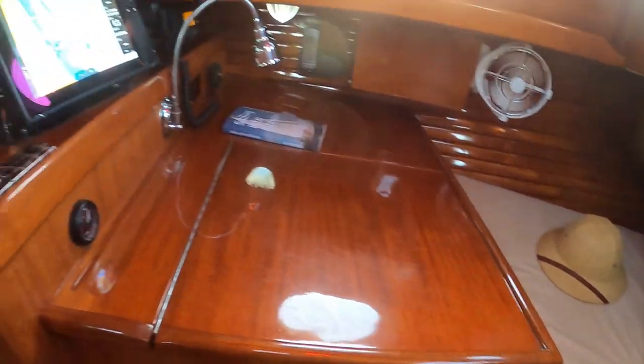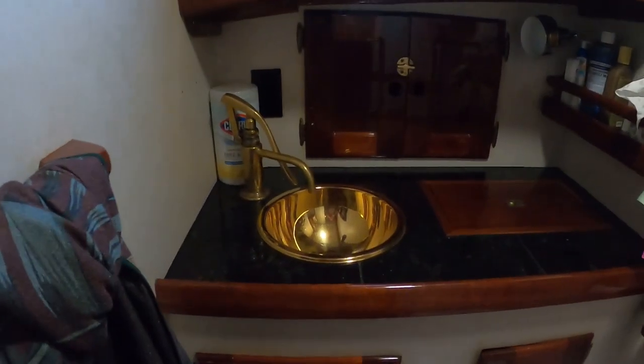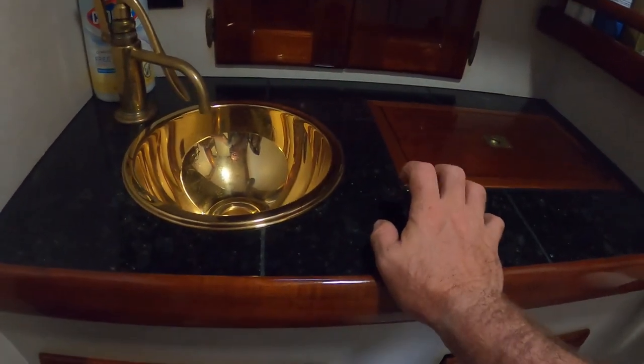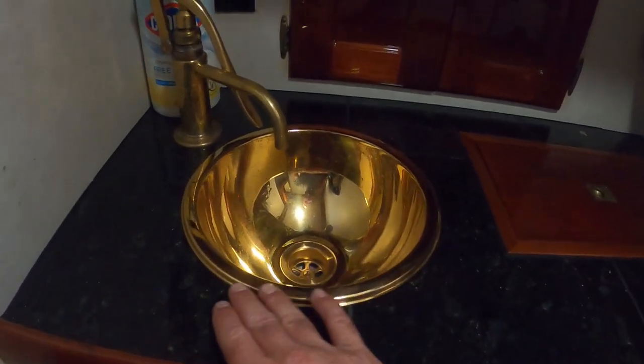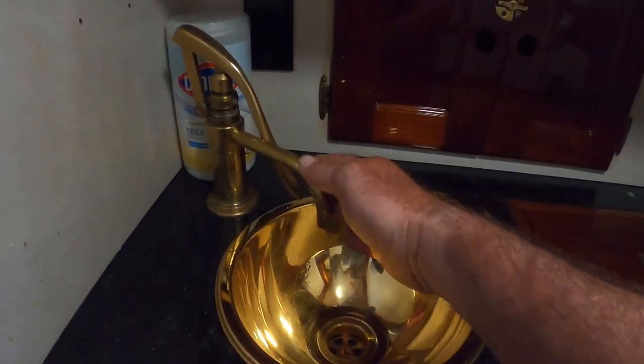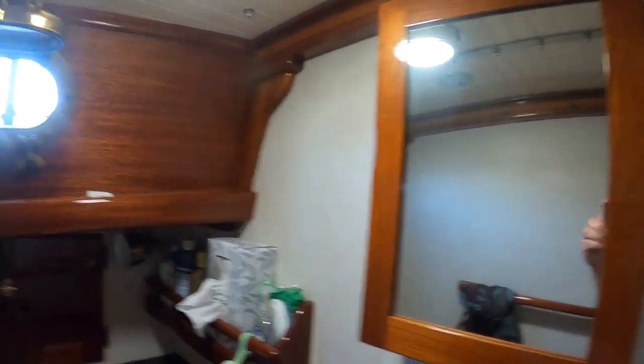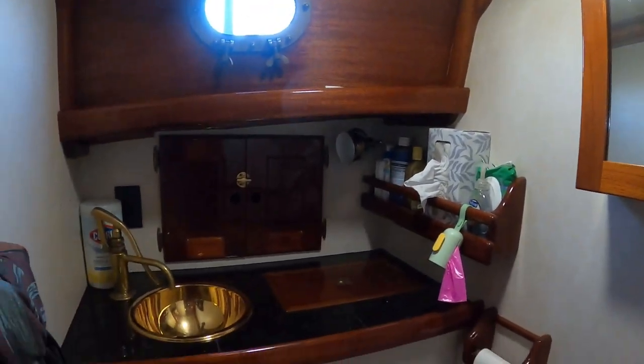Moving forward we've got the head, and again everything is absolutely stunning as far as the craftsmanship goes — everything aboard is taken to the next level. These I believe are granite countertops. We've got a beautiful bronze and gold inlaid sink — next level. Storage back there and storage as well. A tiny manual head, and you'll notice every one of the faucets is manual too, which will cut down on power usage. We've got a big porthole in here for nice ventilation and a little medicine cabinet.